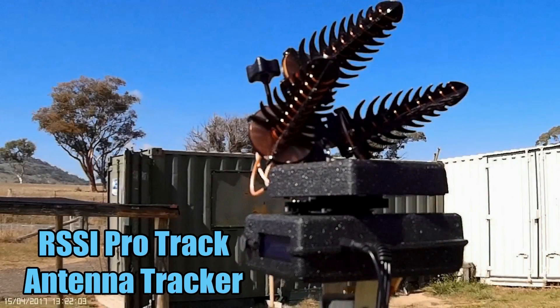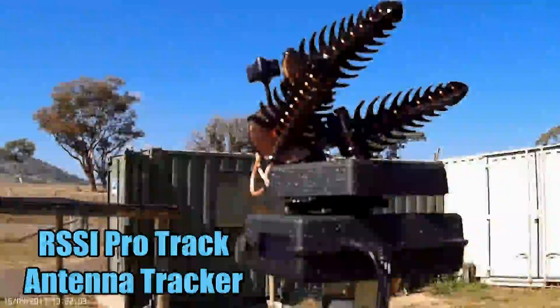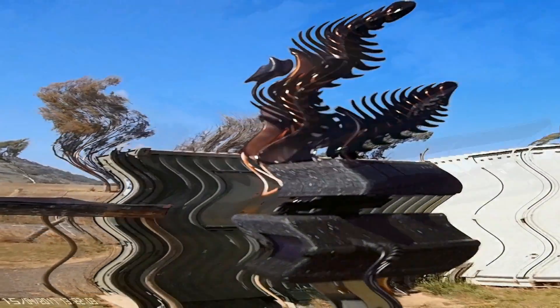The purpose of this flight is to test out my new RSSI ProTrack Antenna Tracker. I bought it a couple of months ago but I've only tried it a couple of times and not at any real distance.